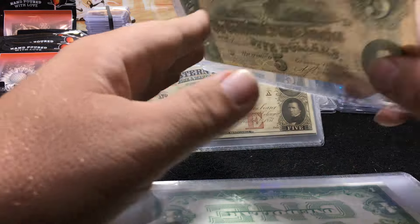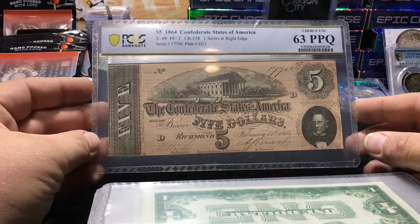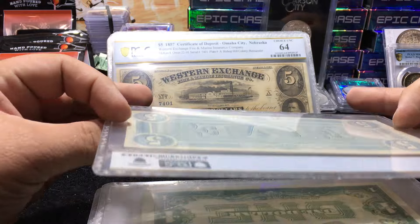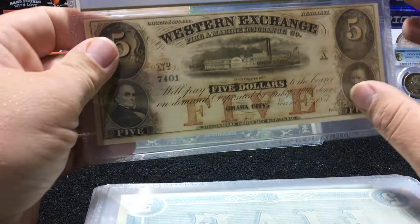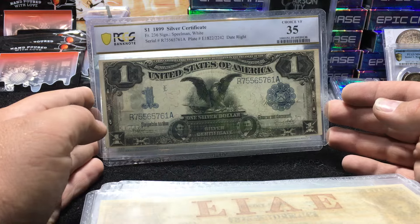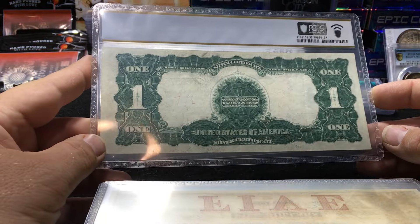A T69 in 63Q — really good color. That'll sell really quick. Fives — it seems like you just don't see a lot of fives graded 63 or 64. Western Exchange, Bishop Hill Colony obsolete, 64. A lot of them have minor paper toning so they don't EPQ them. Silver certificate in VF35 — Black Eagle. That's just a nice original note.